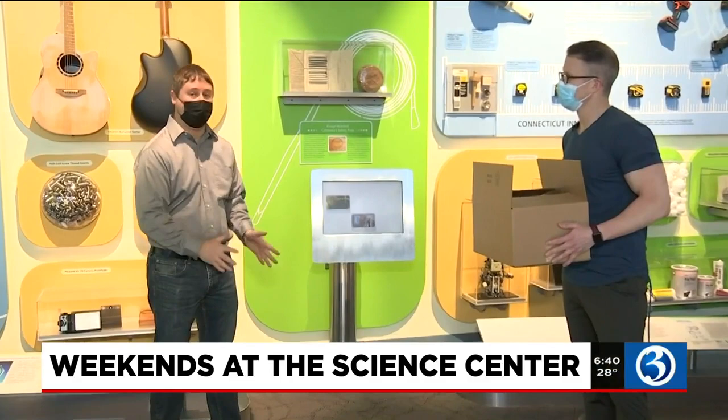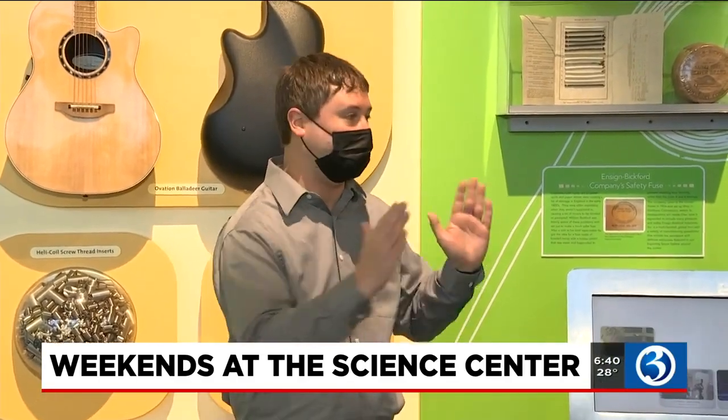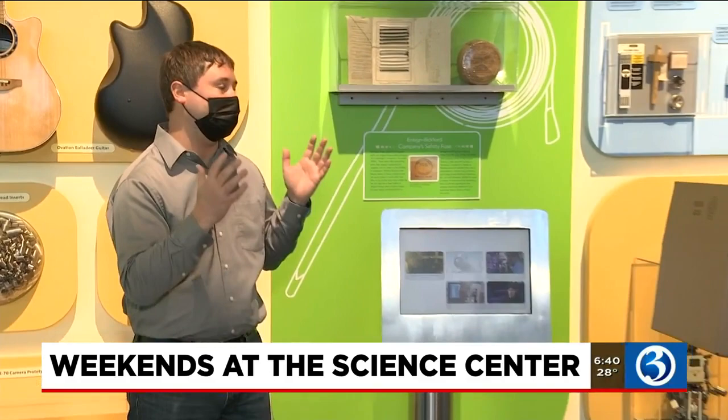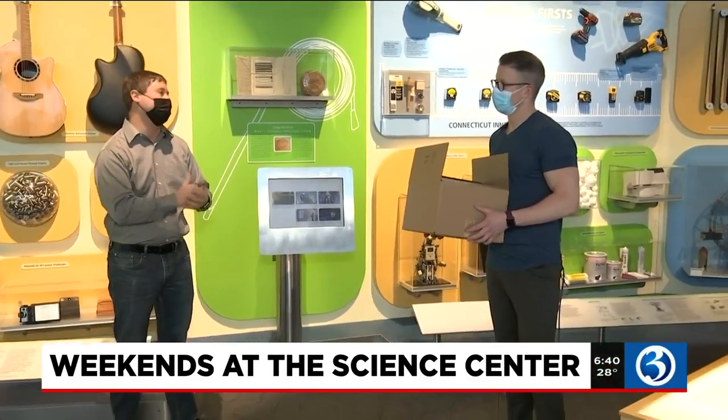This iteration is timed perfectly for your kids' April school vacation weeks. We know schools have different weeks off, so that's why we have different weeks available — it's going to be the same box, just offered at different times. Choose your vacation week, get your box. It can be shipped to your home or you can pick it up here at the Science Center, and it's going to be filled with a week's worth of hands-on learning fun.